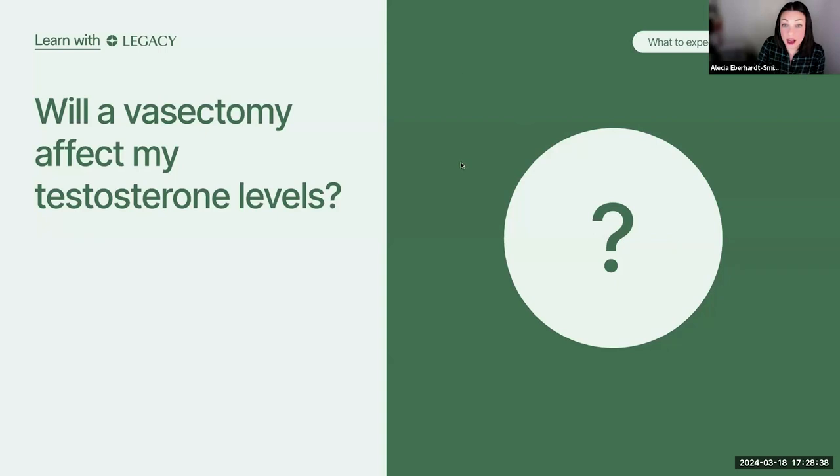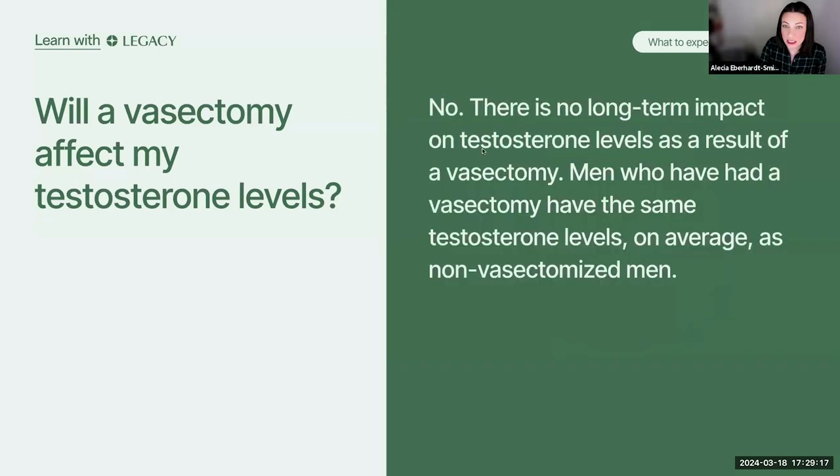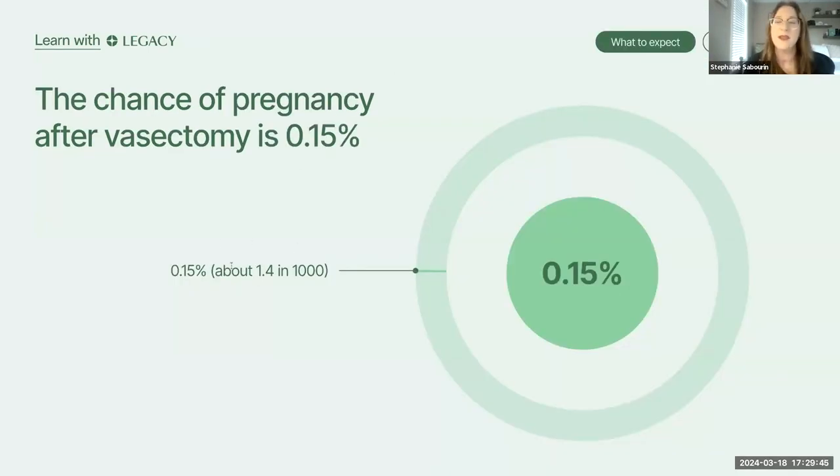Will a vasectomy affect my testosterone levels? No — there is really no impact on testosterone levels as a result of a vasectomy. Men who've had a vasectomy have pretty much the same testosterone levels on average as men who have not. The chances of pregnancy and actual vasectomy failure are two different things. Vasectomy failure — where the tubes spontaneously reconnect — happens in maybe about one in 10,000. Most cases of pregnancy after vasectomy are actually due to having unprotected sex before confirming the vasectomy was effective via semen analysis testing.